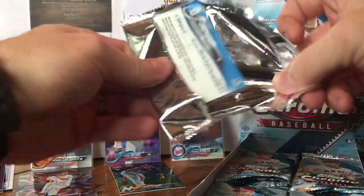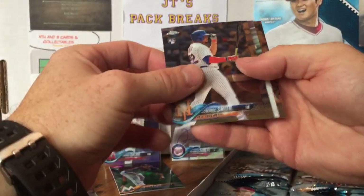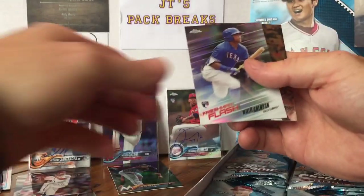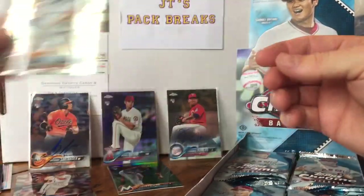They've got a huge list of autographs you can get out of here. Dominic Smith, Alex Bregman, Willie Calhoun, Freshman Flash. So it's not an autograph level — boo. And Michael Fulmer.